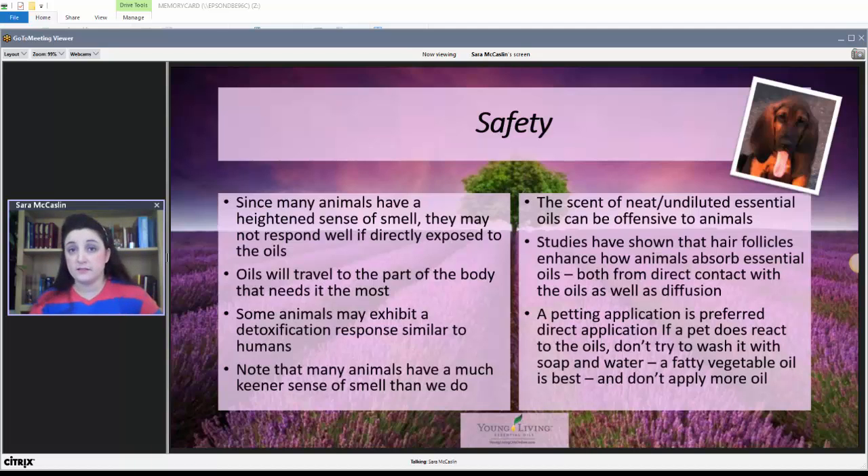If a pet does react to oils, don't try to wash it off with soap and water. Your best bet is some type of fatty vegetable oil, preferably the V6 oil from Young Living. Whatever you do, don't try to add more oil or a different type of essential oil. Dr. Shelton pointed out that even in a worst-case scenario, even creamer from a restaurant has enough fatty material in it to help ease discomfort from a reaction.